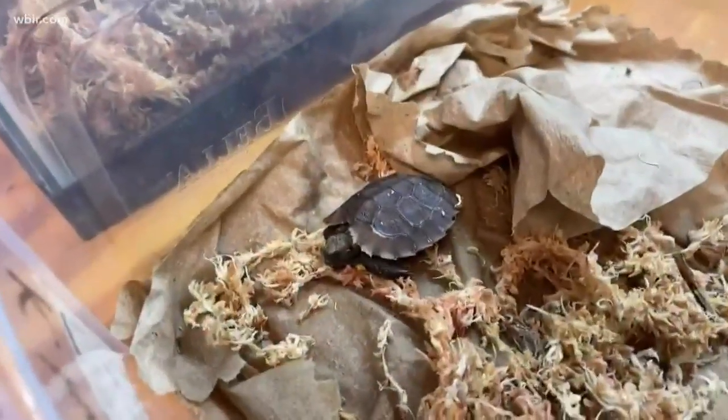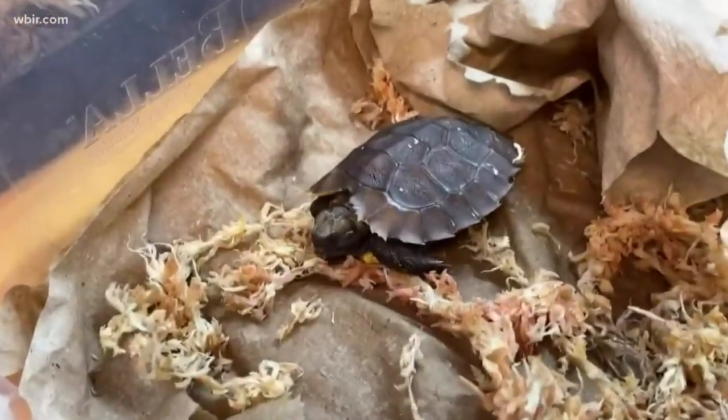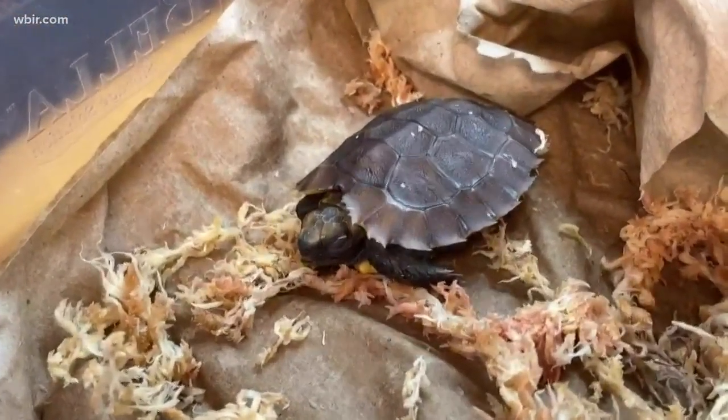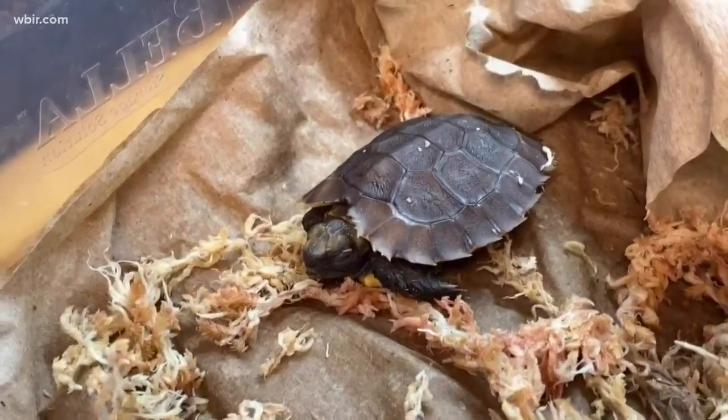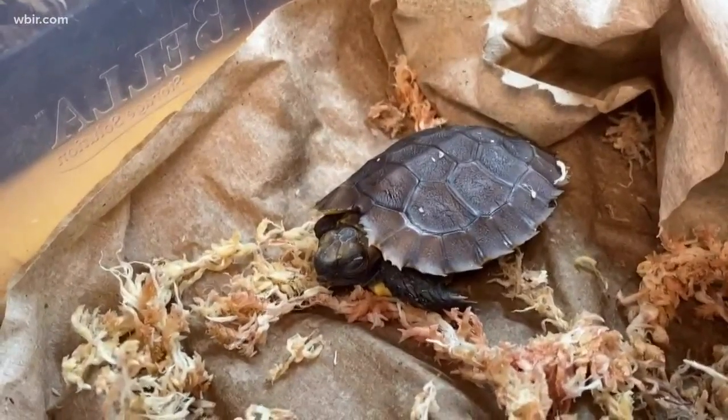I just love seeing them grow. It's really nice to see them hatch and then keep feeding them and watch them gain weight, because we weigh them every so often to make sure they're doing okay. It's just very nice.